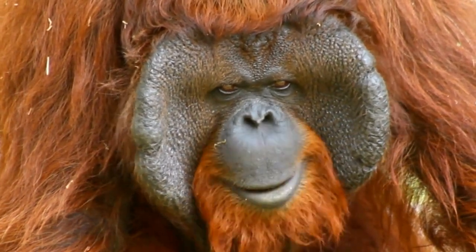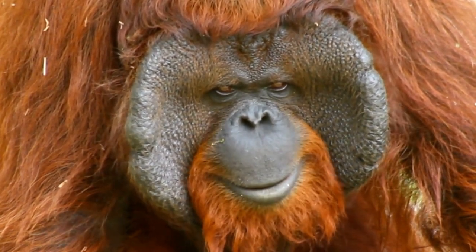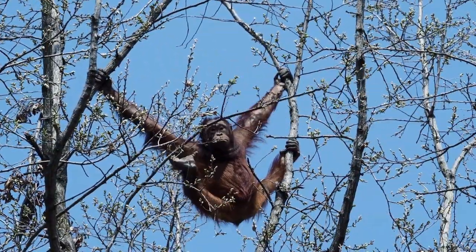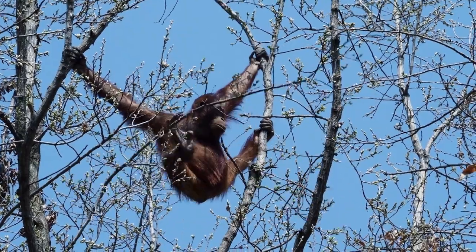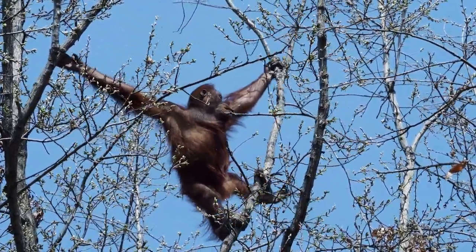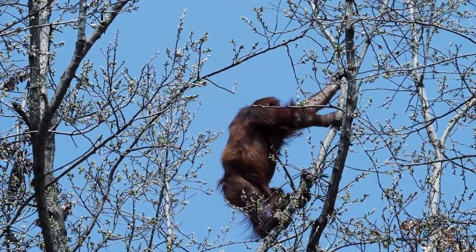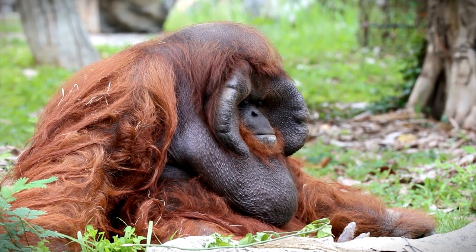The Tapanuli orangutan is a newly described species of orangutan, listed as a distinct species in 2017. Only a single isolated population of Tapanuli orangutans exists in the wild, restricted to the tropical forests of the Batang Toru ecosystem on the island of Sumatra, Indonesia.